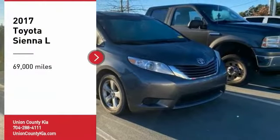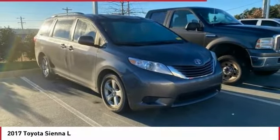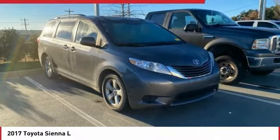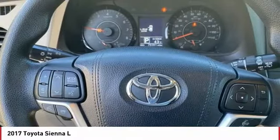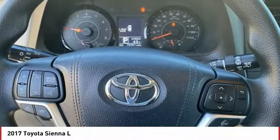Looking for the right vehicle? Check out the 2017 Sienna. Sienna offers excellent overall quality and long-term dependability, making it a hassle-free vehicle to drive day in and day out.